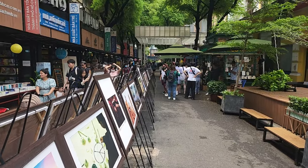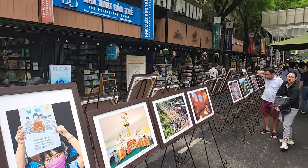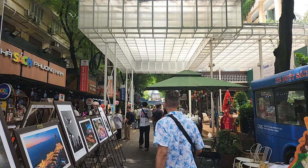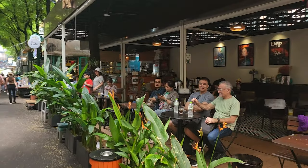Next to the post office is the Ho Chi Minh Book Street. This is a great place to go and peruse books, look at local artists' paintings, walk around, and enjoy a coffee.